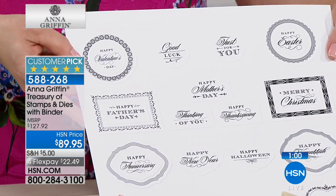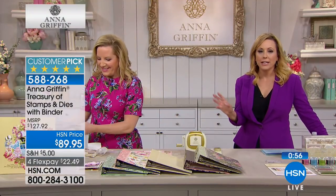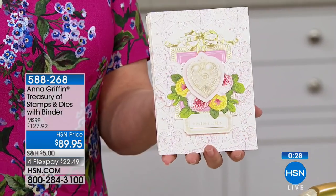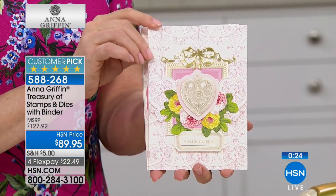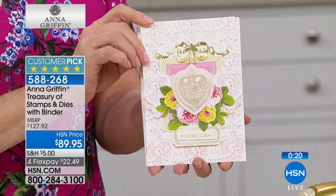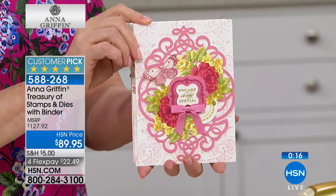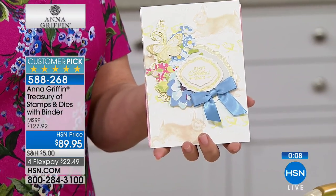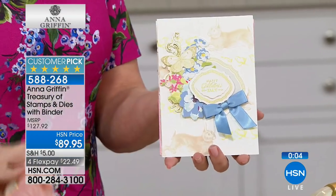The Treasury of Stamps and Dies is $89.95. If purchased separately, it would be $127.92 — with cutting dies valued at $59.95, clear stamps at $47.96, and the binder with page protectors at $20. But this is only available here at HSN — designed exclusively for crafters who want an entire year of sentiments and occasions at their fingertips, all organized in one binder.